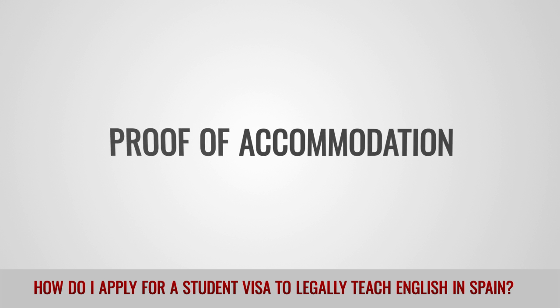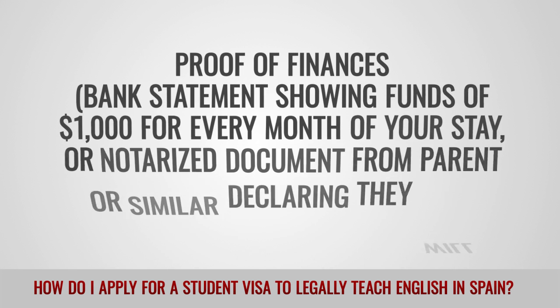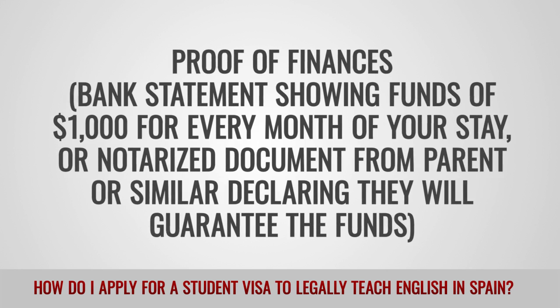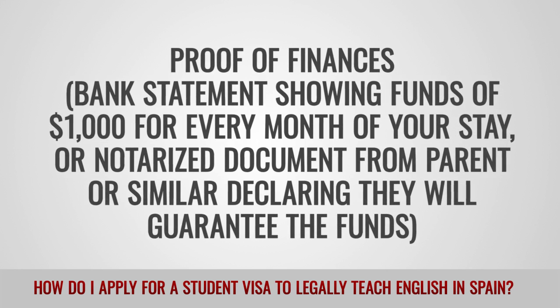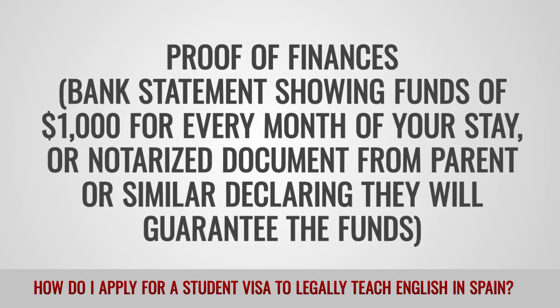You will also need proof of accommodation, and proof of finances — a bank statement showing funds of $1,000 for every month of your stay, or a notarized document from a parent or similar, declaring they will guarantee the funds.